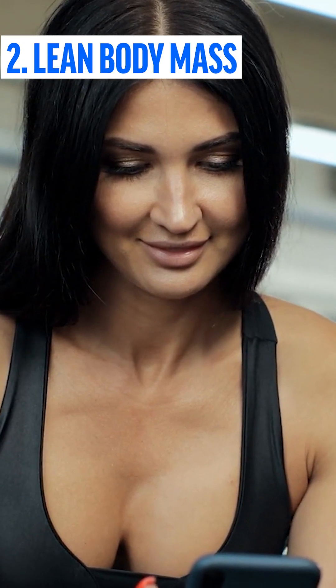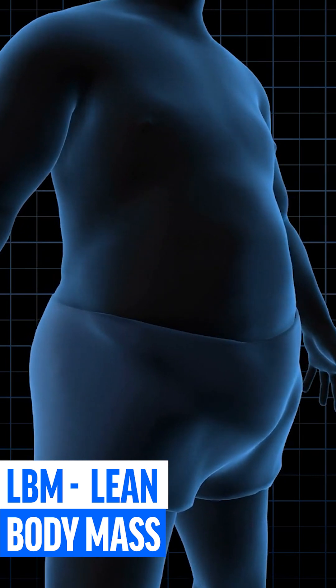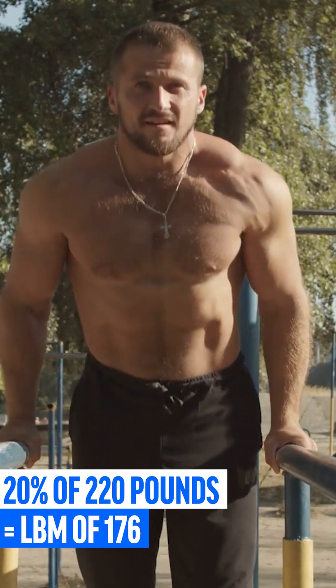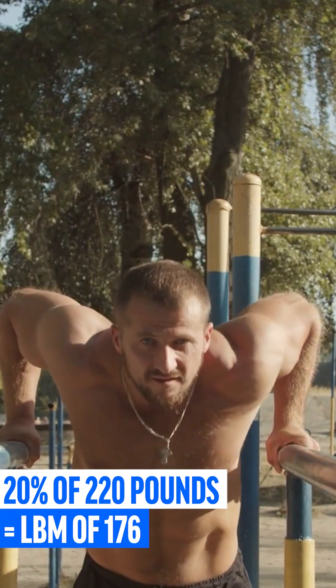Remember the percentage that applies most to you for the next questions. Next, we determine your current lean body mass, or LBM for short. LBM is calculated as the difference between your body weight and your body fat percentage. For example, if a person weighs 220 pounds and has a body fat percentage of 20%, the LBM is 176.